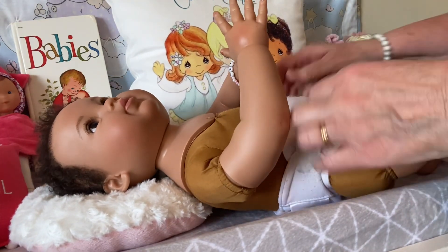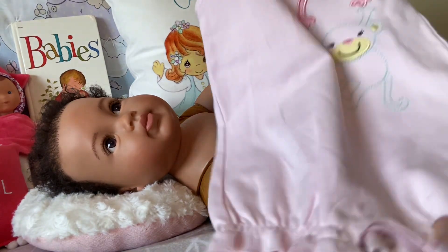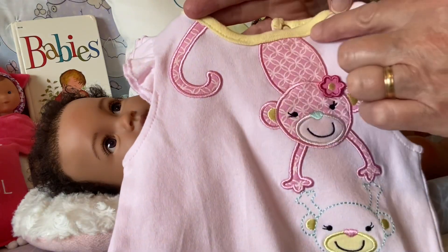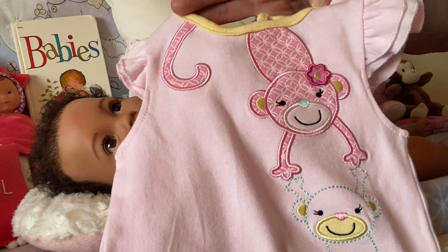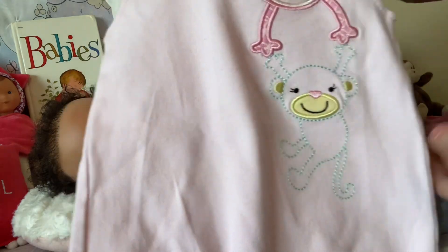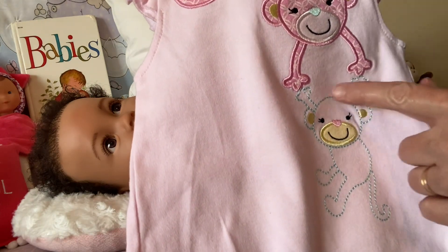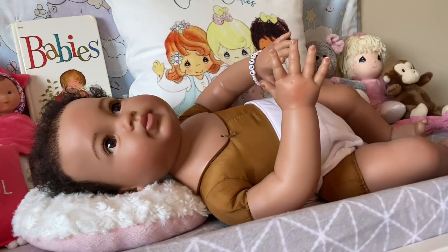It's a Bum Genius, the old style with the Velcro. Today I'm putting on this little pink romper. It has a little monkey at the top — pale pink with yellow trim around the neck. It's got this little monkey applique on it that's pink with a light pink design. It has a little bright pink flower in her hair, and that monkey is holding on to a stitched monkey outlined in teal embroidery floss. That monkey has some yellow pieces for the face and ears. So we're going to be putting this on little Peyton and we will see how it goes.